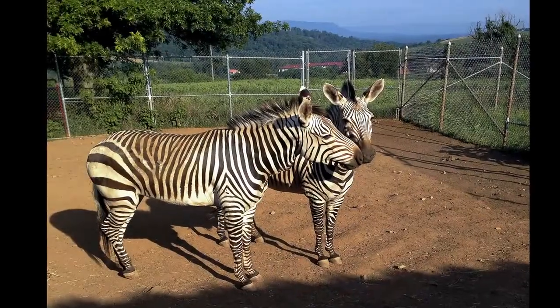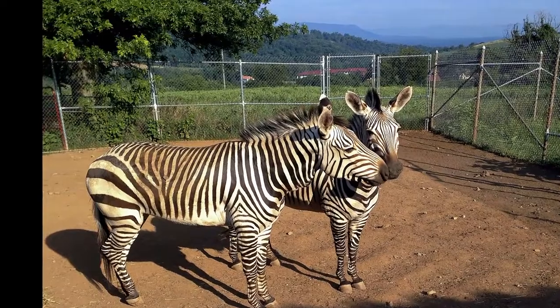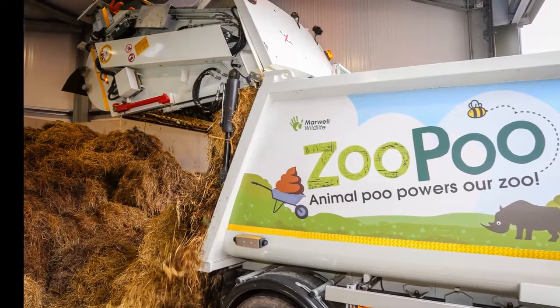Zoo uses poo from its animals, including zebras, to generate renewable energy for heating and reduce its carbon footprint. Marwell Zoo has become the first of its kind to generate renewable energy using animal waste.